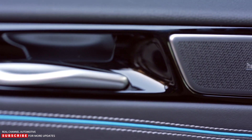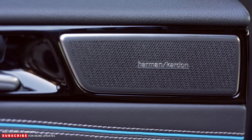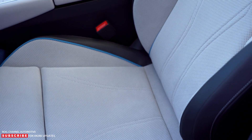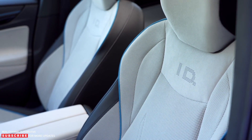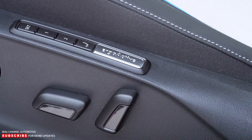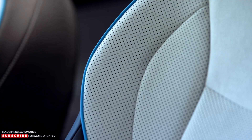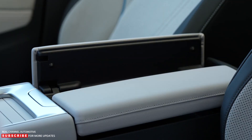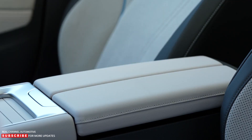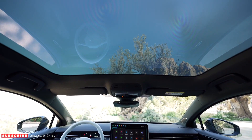Voice commands are also accepted — for example, saying 'Hello IDA, my hands are cold' directs warm air at the driver's fingers and activates the steering wheel heater. Optional high-tech front seats adjust in up to 14 ways. Climatronic functions use temperature and moisture sensors to automatically heat or cool them, and a massage system includes 10 air cushions, with a premium version adding two more for the pelvis and spine.